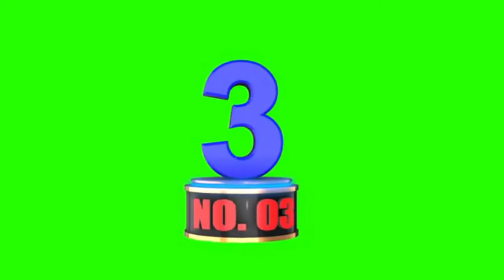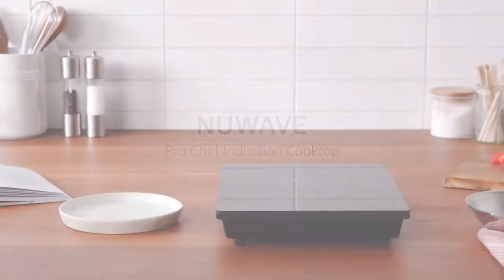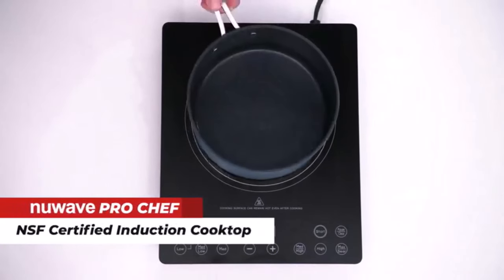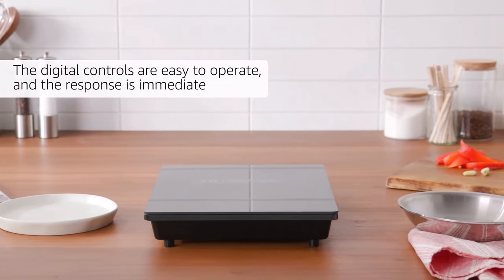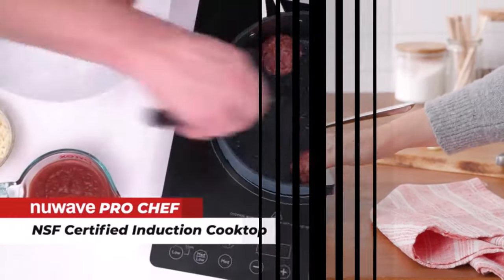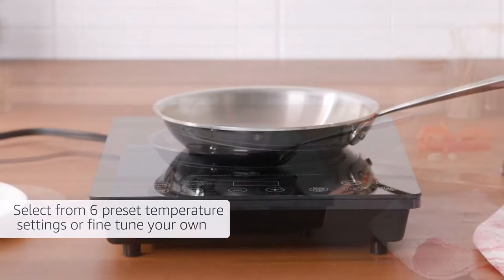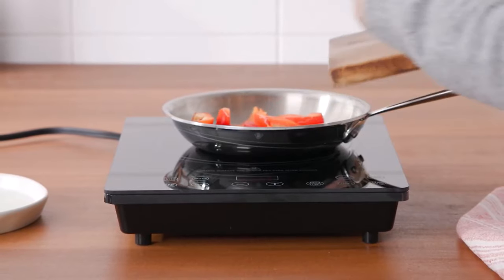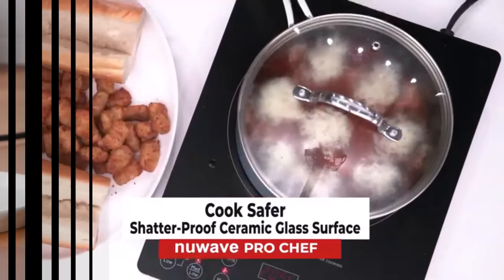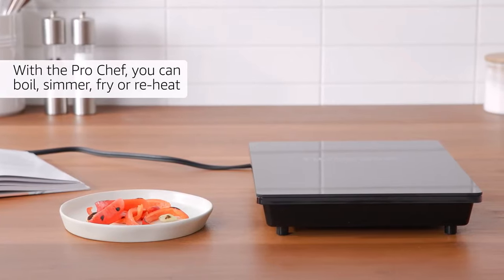Number 3: Pro Chef Induction Cooktop — NSF Certified with Commercial Grade. Adjust temperature on the fly with ease, no need to start over. Choose from 6 presets or fine-tune your own temperature. Certified by NSF International for durability. High-quality materials ensure professional-grade performance. Safe ceramic glass surface withstands intense heat. Efficient energy transfer for faster cooking. Slim design for even heating — no hot or cold spots. Optimal grilling temperature set at 575 degrees Fahrenheit. Lightweight and portable for any setting.